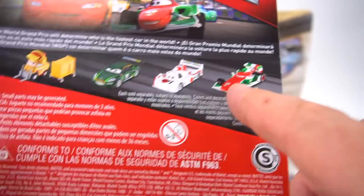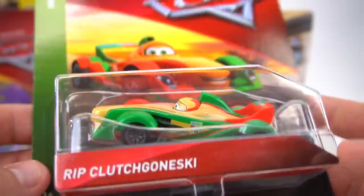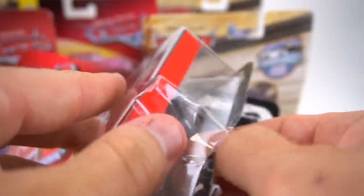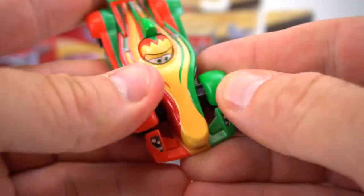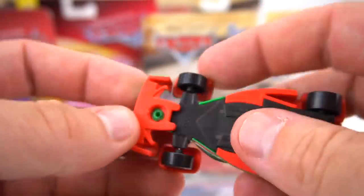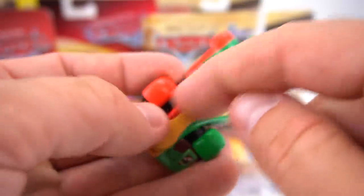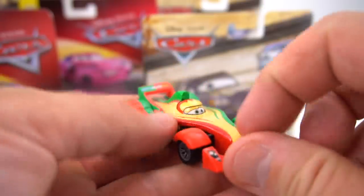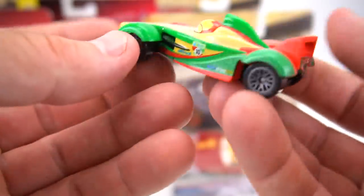We've got Shu Todoroki and Francesco Bernoulli - World Grand Prix, to determine who's the fastest car in the world. Even after the Cars 3 movie, they're still releasing Cars 2 cars. Here is a Rip - I think I already have a Rip, but it's always good to get another one that's brand new and not scratched up. This one is plastic - yep, plastic. The only part that feels die-cast is the middle section. So the whole middle body is die-cast and the sides are plastic. There's Rip Clutch Gonski.